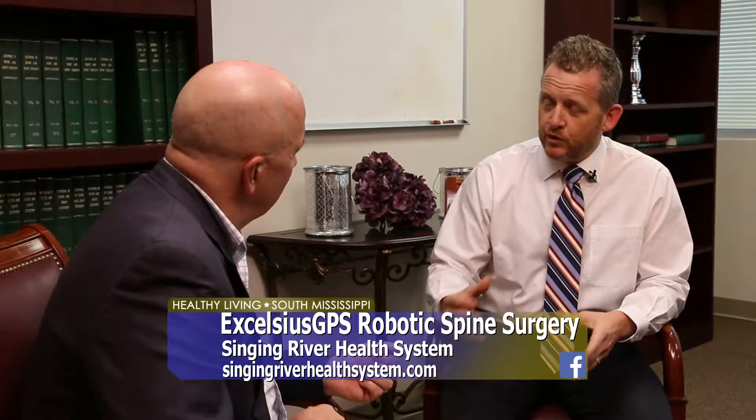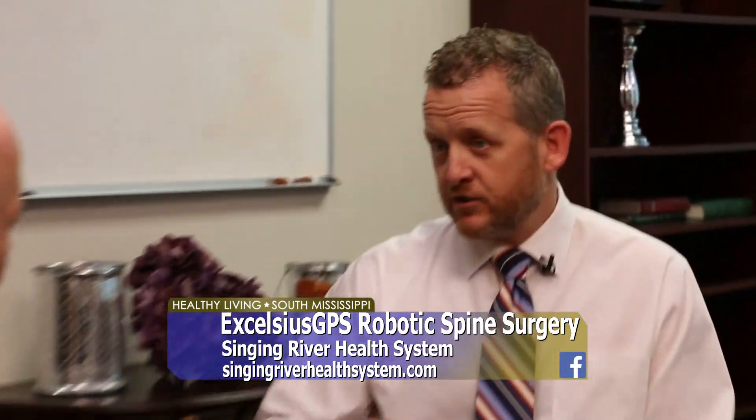In the past, using the robot always required a CT scan, which meant a lot of radiation for the patient. The CT data would go into the computer to help find the pedicles. With the new Globus Excelsius system, you can still use a CT, but more importantly, you can now use just plain fluoroscopy — just two images. This allows the same type of procedure with far less radiation to the patient. Additionally, there's no radiation to the operating team, including the surgeon. Everyone stands ten feet away while two pictures are taken, then the computer helps place all the screws, with two more pictures taken at the end.